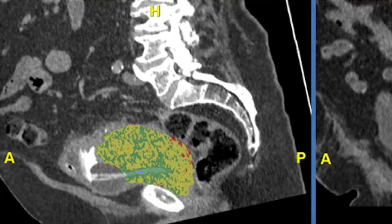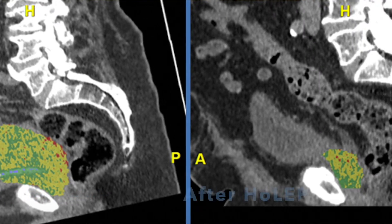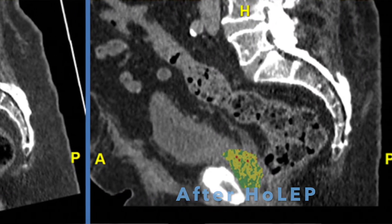I'm a New Zealander and that's where I completed most of my surgical training. New Zealand is also where HOLEP was invented. In 2002, I was fortunate to join and work with the team that developed it. I then moved to the UK in 2003 and was one of the first to offer HOLEP here.